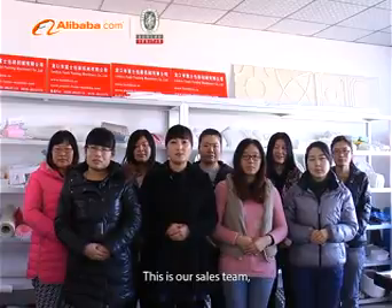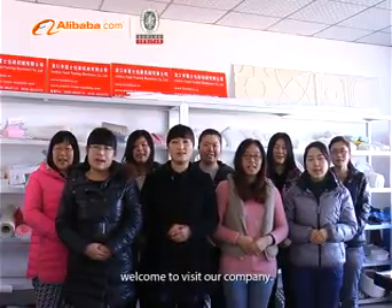This is our sales team. Welcome to visit our company in Weifang.